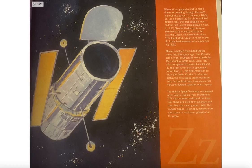Missouri has played a part in man's dreams of zooming through the skies and out into space. In the early 1900s, St. Louis hosted the first international balloon race, the first dirigible meet, and the first international aviation meet.